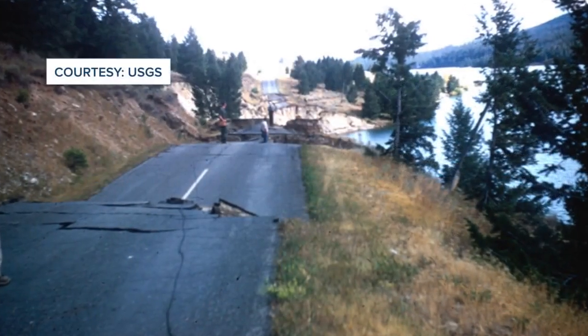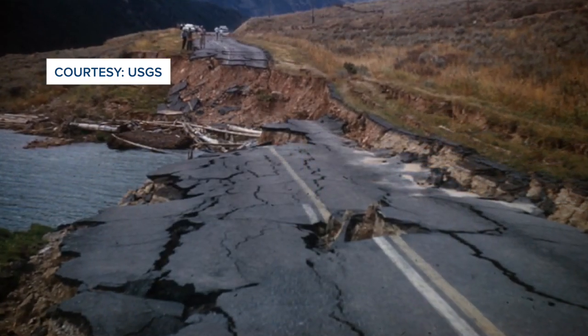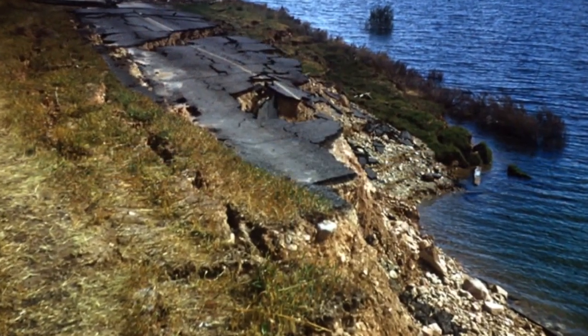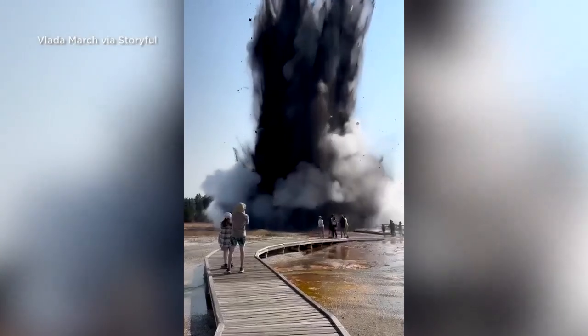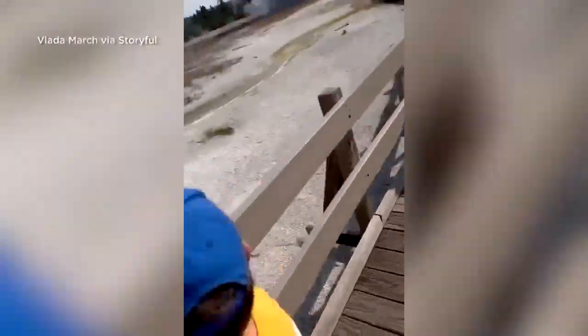That doesn't take away, though, from the hazards that are in the region. One of them is strong earthquakes, present because of the tectonic activity in the whole region. The 1959 magnitude 7.3 Hebgen Lake earthquake is an example, or steam explosions like the one we saw last summer. More on that is coming up in a future report.